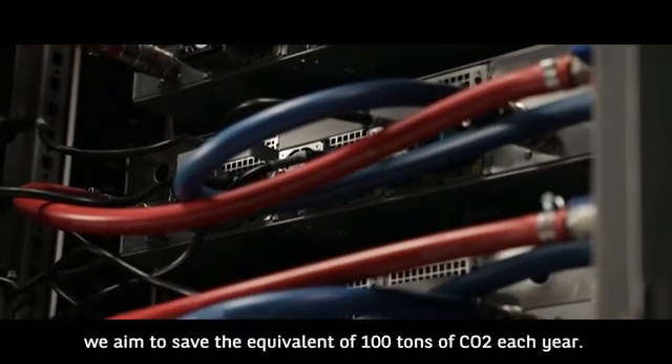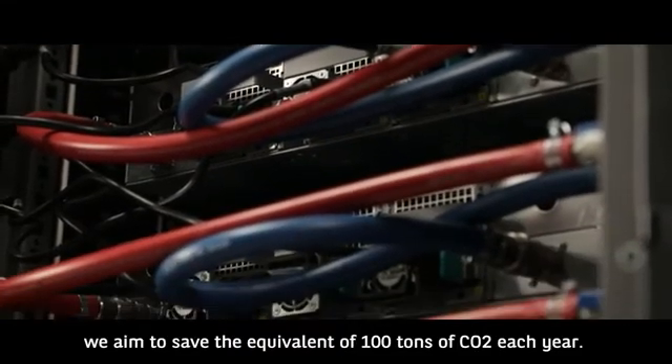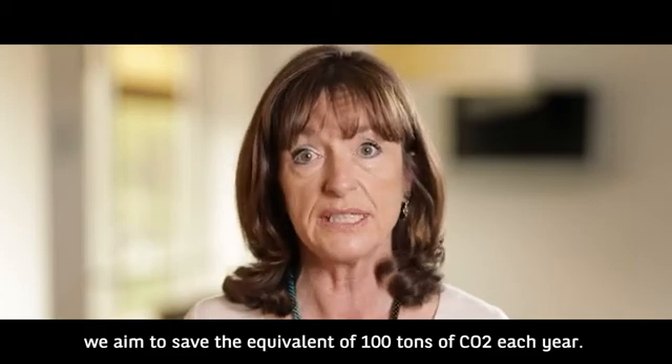With this new setup, we aim to save the equivalent of 100 tons of CO2 each year.